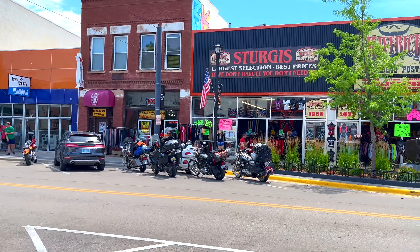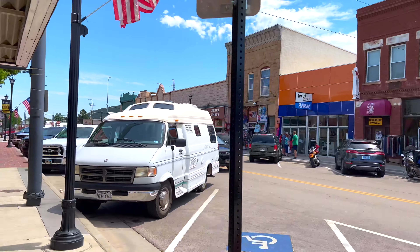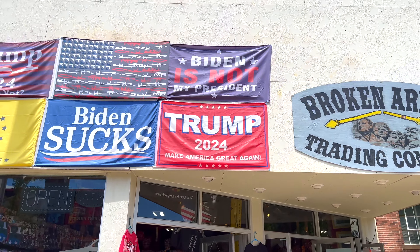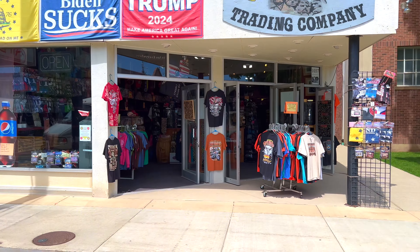We are still close to ten days before the start of the rally, but you can already see that a lot of merchants are out here. You've got some second-amendment-friendly merch on display.